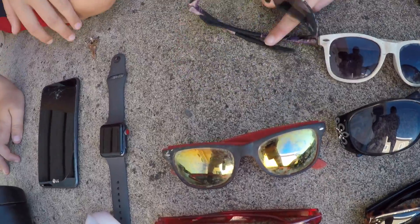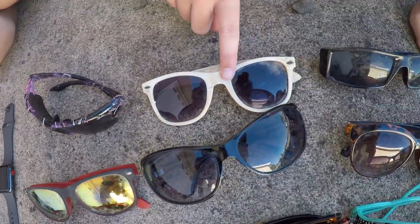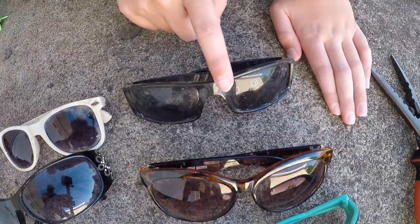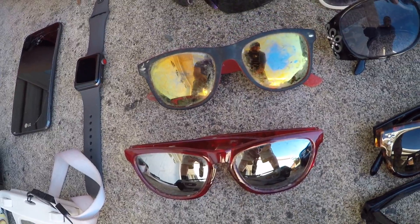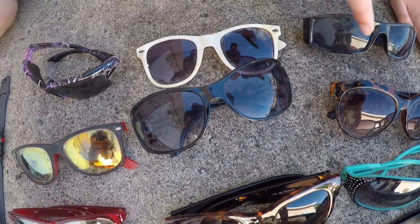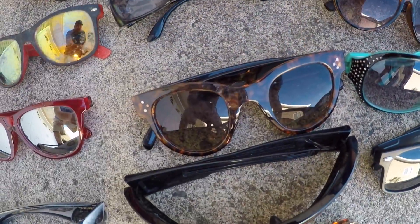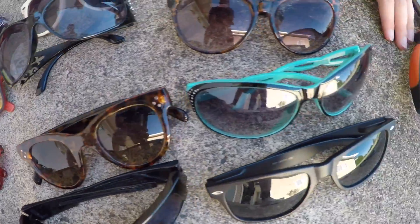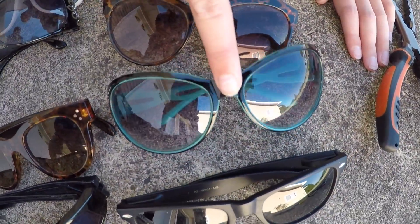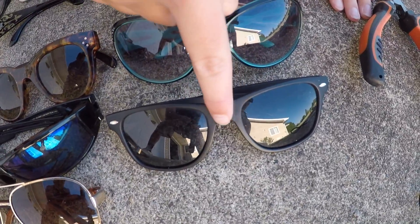We got the garbage ones — this one's missing an arm, this one's just crusty. This one and this one we actually found together under a shirt. These two look similar and we found them on the same day. This pair is our first pair of glasses ever — pretty nice.